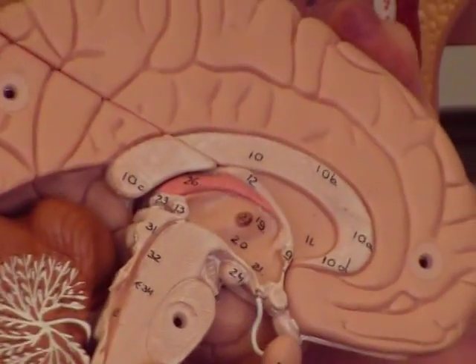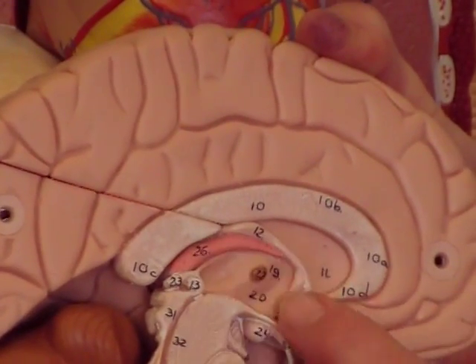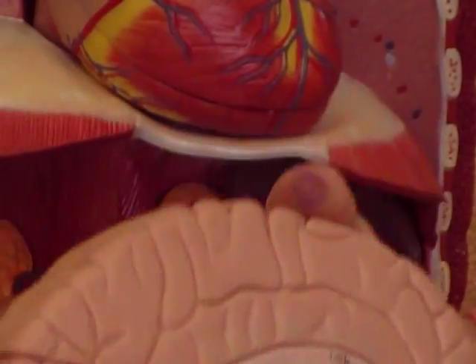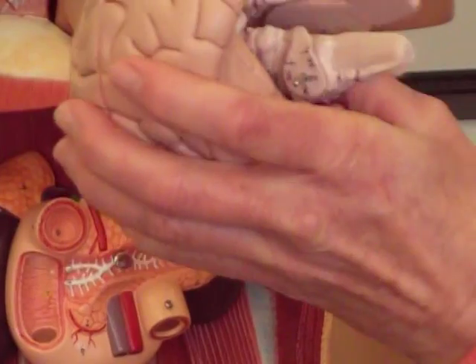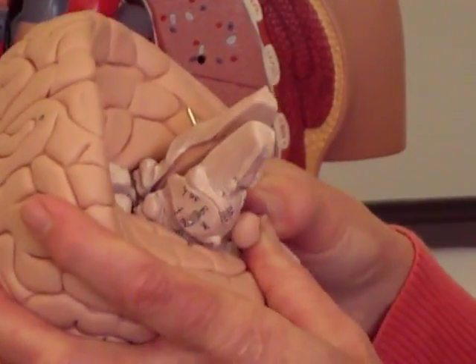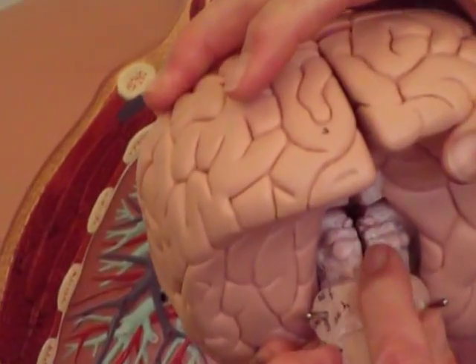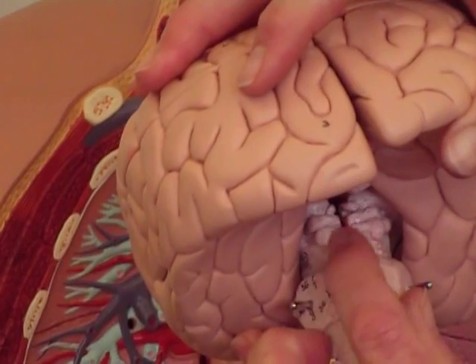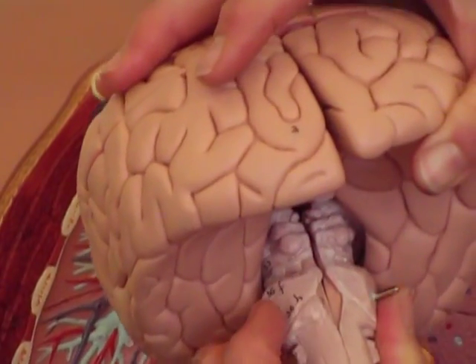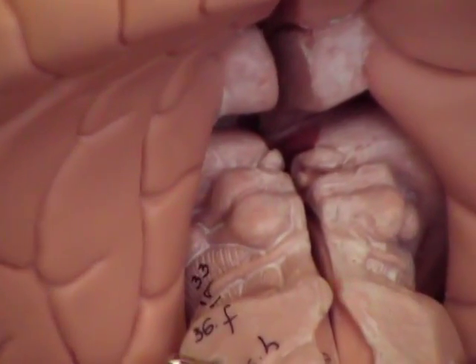The other gland you see in the brain is the pineal gland, and that's easily recognized because it has this long tail that takes it into the third ventricle of the brain. You can also see the pineal if you put the brain back together and take the cerebellum off. It sits right here on top of these four little structures called the corpora quadrigemina, and that's the gland that secretes melatonin, which helps regulate your circadian rhythms.